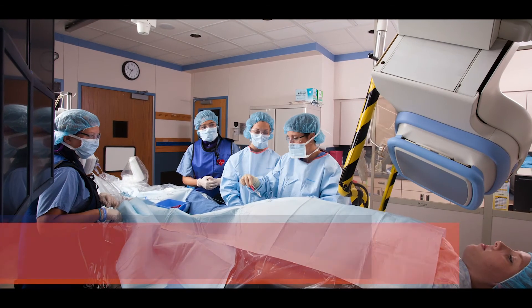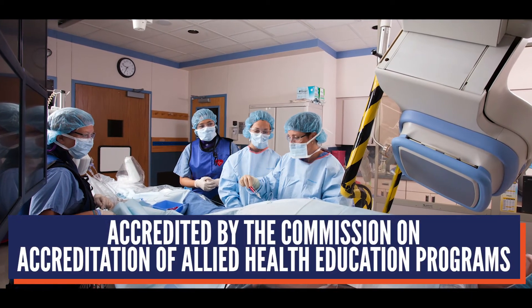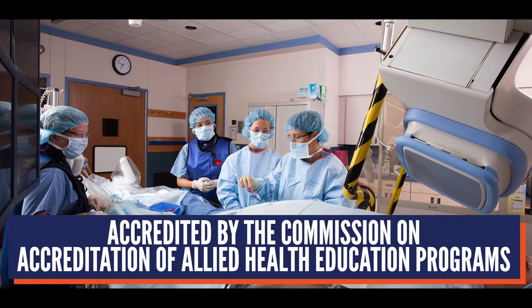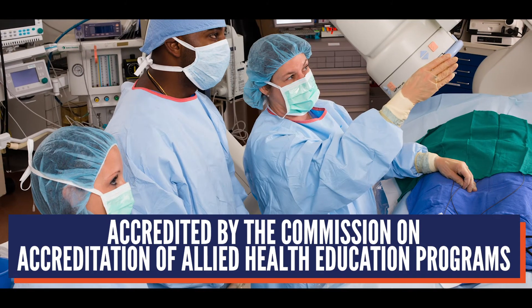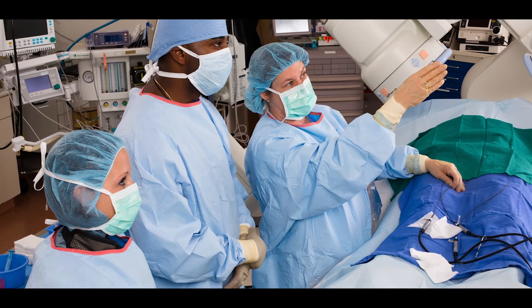Being able to be in here and get a lot of reps in is really nice, to develop those skills before you actually go and do it. The best part of the education I received here was definitely just the personal level and the small class size that we had. We were able to have a lot of really good one-on-one time with our instructors, and there was never a time where you couldn't get help if you needed it.